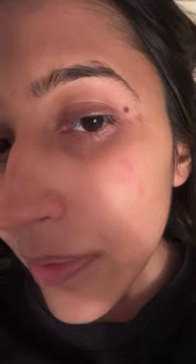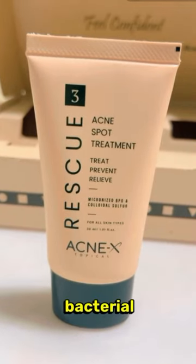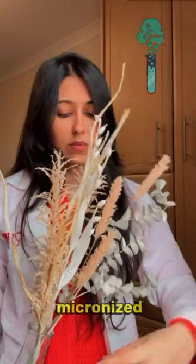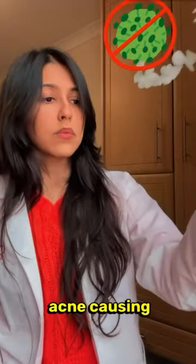And finally, the Acne's Paw Treatment. Apply it only on acne-affected areas to combat bacterial overgrowth and hormonal imbalances. Plus, it's the only one in India with micronized benzoyl peroxide to eliminate acne-causing bacteria.